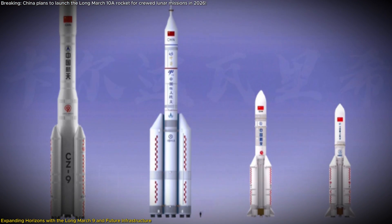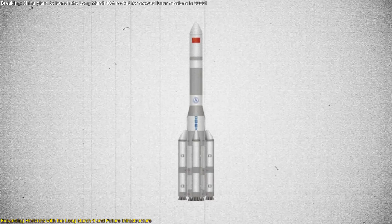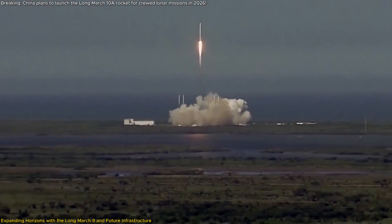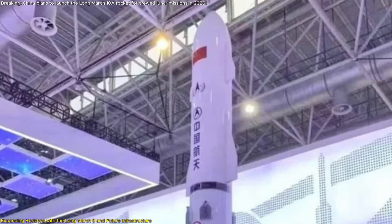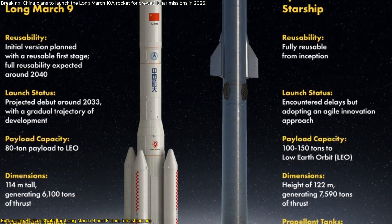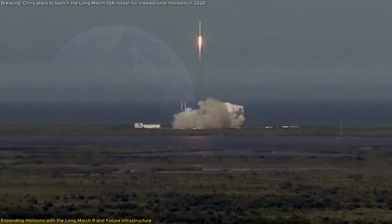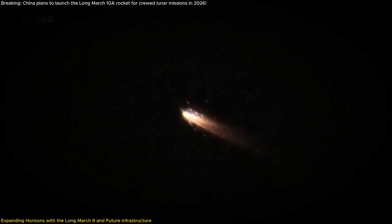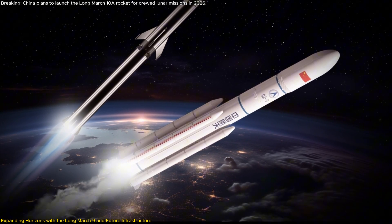One of the most notable aspects of the Long March 9 is its evolving design philosophy. Initially conceptualized as an expendable, kerosene-fueled rocket with four side boosters, the design has shifted toward incorporating reusability and cleaner fuel options. Current models suggest the use of methane as fuel and feature a reusable upper stage, drawing comparisons to SpaceX's Starship. This focus on reusability and efficiency reflects a broader trend toward sustainable practices, reducing the cost per launch and minimizing space debris to make frequent and ambitious missions economically viable.